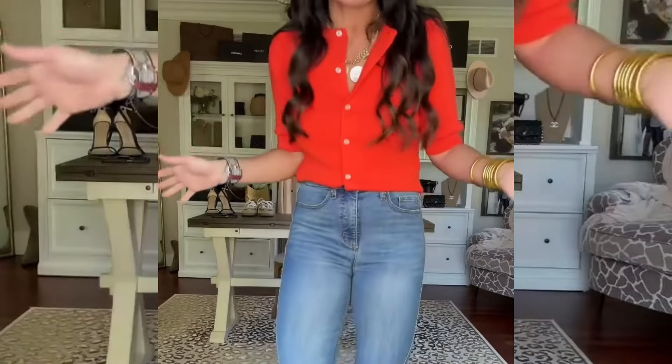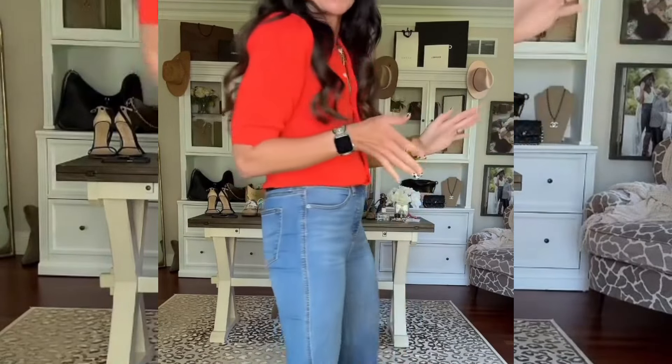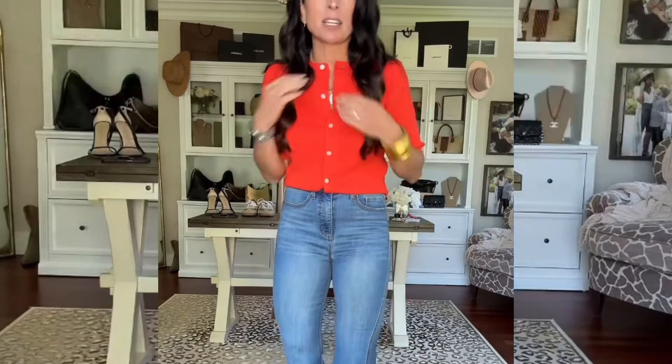Next up, this is such nice quality — I am in love with this cardigan. I got it in two colors; it comes in like 10 different colors and I'm wearing a small. You could style it like this with denim, wear it to work with a trouser pant or a skirt — it's nice and soft and super lightweight for summer.